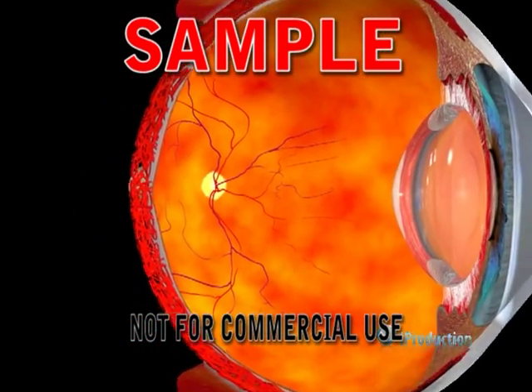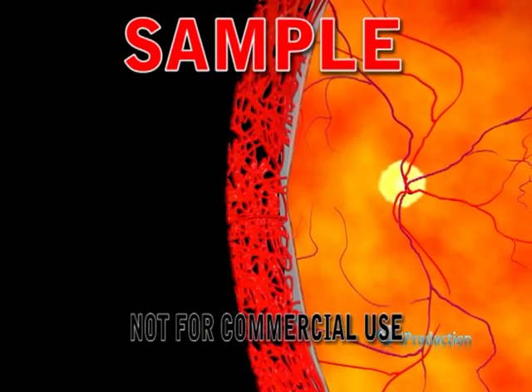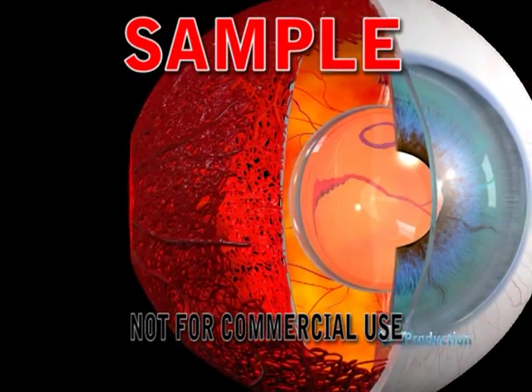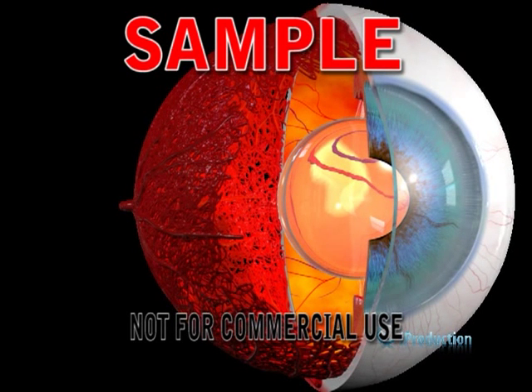The choroid is sandwiched between the retina and the sclera. It is composed of numerous blood vessels which nourish the back of the eye and the outer aspect of the retina. In addition to blood vessels, it also contains lots of black pigment producing cells.